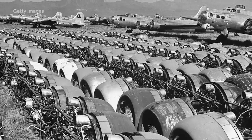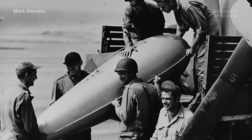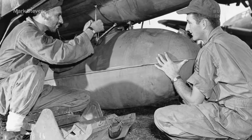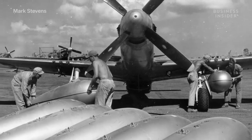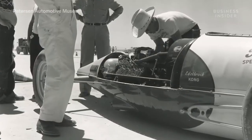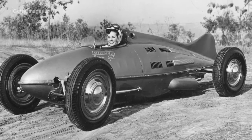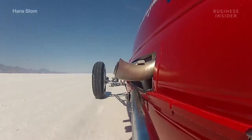Following World War II, U.S. junkyards and surplus stores were filled with an abundance of leftover warplane parts, which included plenty of drop tanks or belly tanks. Belly tanks were supplemental gas tanks strapped to World War II fighter planes to help boost the notoriously poor range. However, after the war, racers found another use for them. America's gearheads quickly began transforming these discarded fuel cells into miniature speed demons and racing them out on dry lake beds — hence the name Lakesters.